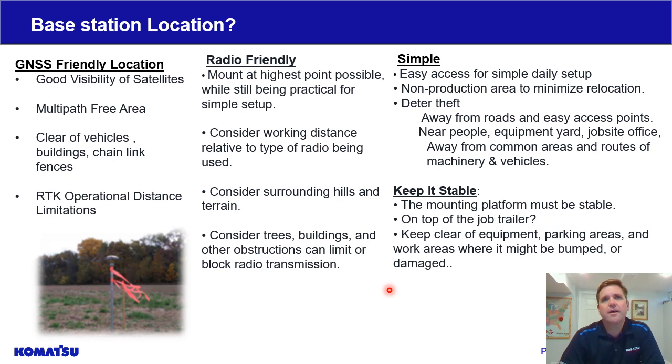Next, we want to look at radio-friendly placement. Wherever your base station is, depending on your radio type, it must be within working range of your machines and rovers. You need to understand what type of radios you're working with — whether that UHF radio or that 900 megahertz radio — as they have different ranges. Make sure you understand the range of your base station when choosing your location. That radio signal must reach all machines and rovers on site, and it can be distorted and interrupted by obstructions, so take that into consideration.